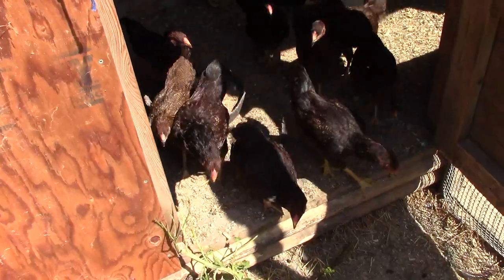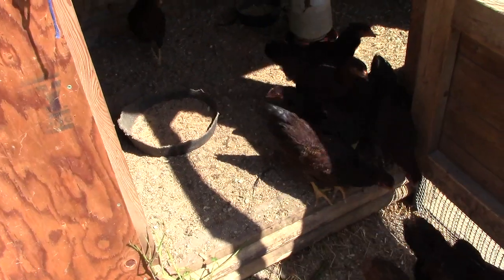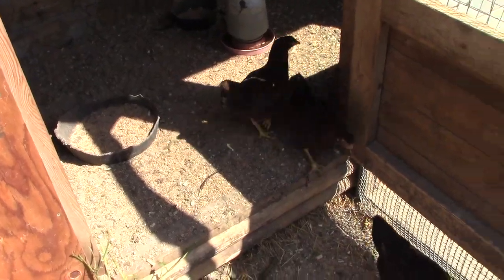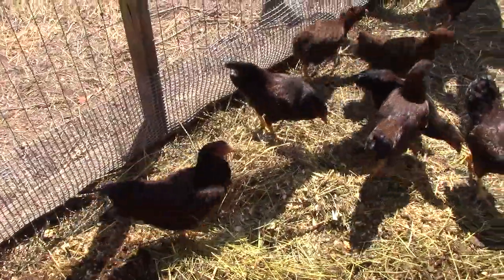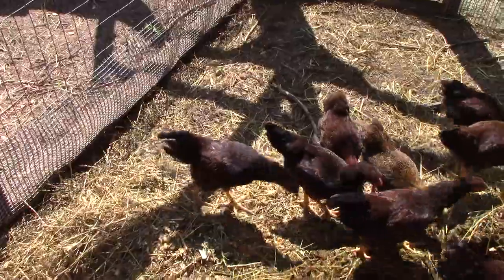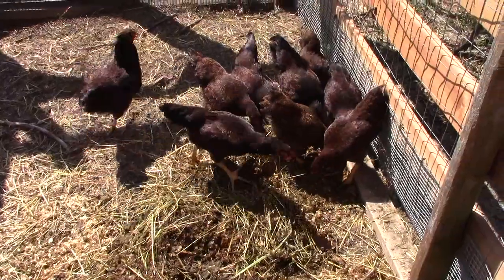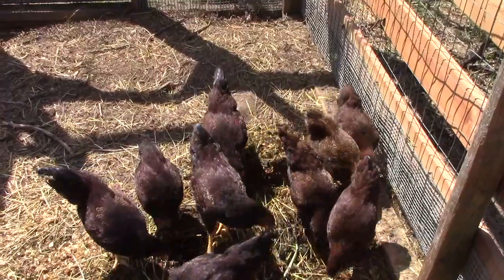These are actually a combination of two groups from two separate hens that had gone broody for us, both from the same line. It was nice — they went broody at about the same time, so the whole group is about the same age. You can see they're already going to town for goodies.